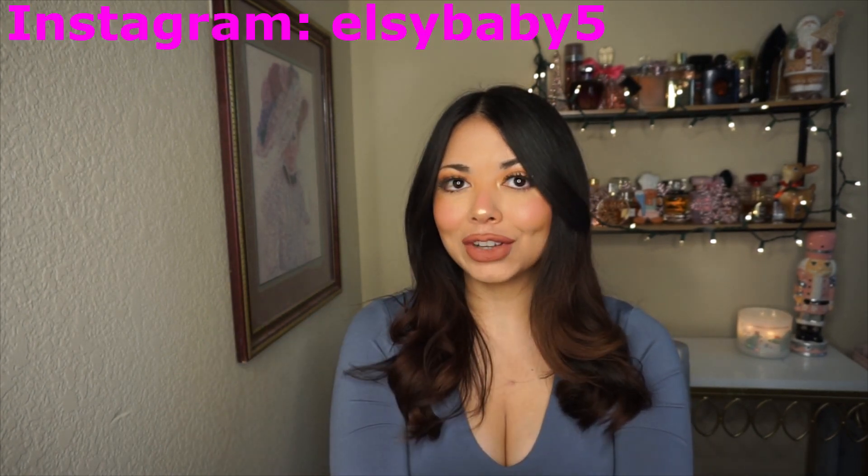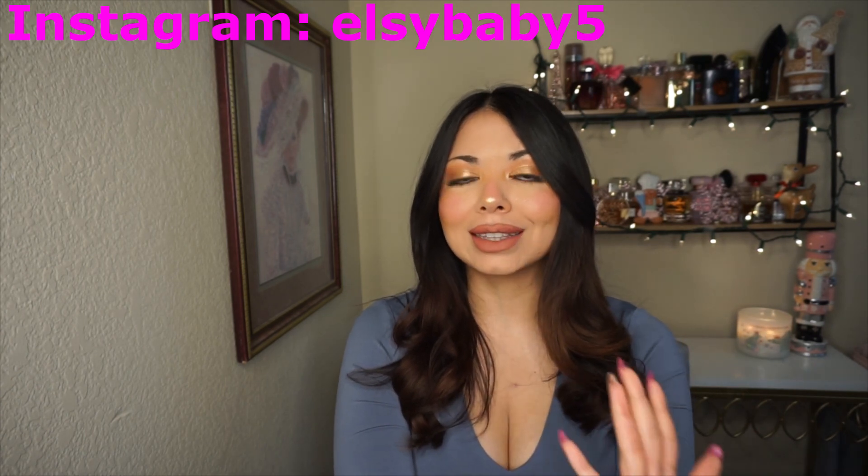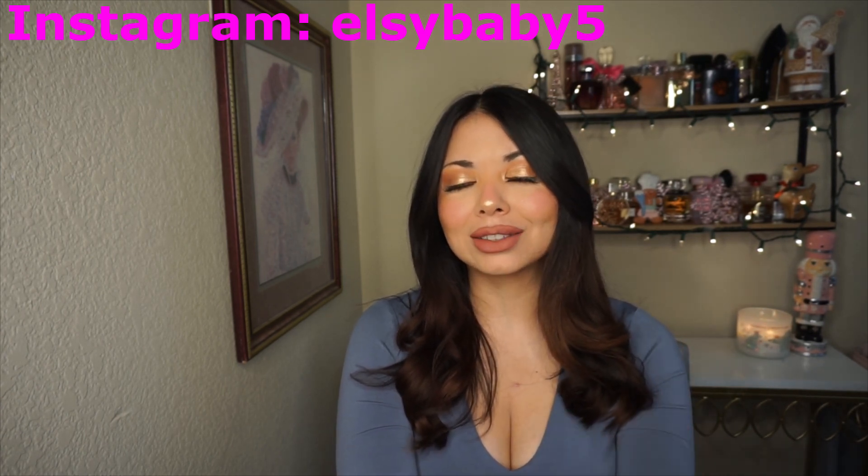Hello guys, it's Elsey, welcome back to my channel. Today I have my fall and winter empties video for body care, candles, etc. So let's start with the video already, but of course subscribe to my channel, like this video, comment down below, and follow me on Instagram.